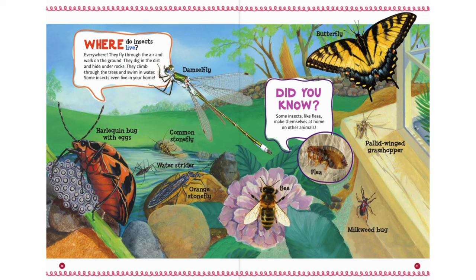Where do insects live? Everywhere. They fly through the air and walk on the ground. They dig in the dirt and hide under rocks. They climb through the trees and swim in water. Some insects even live in your home. Some insects, like fleas, make themselves at home on other animals.